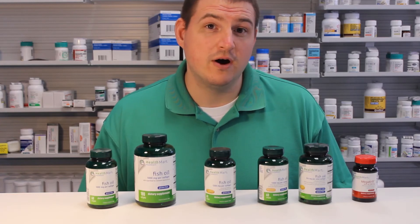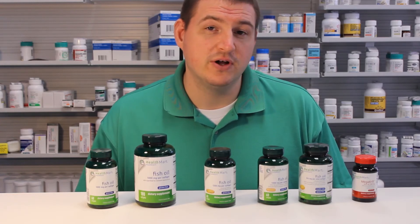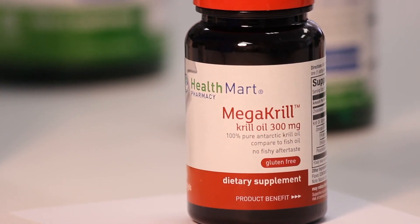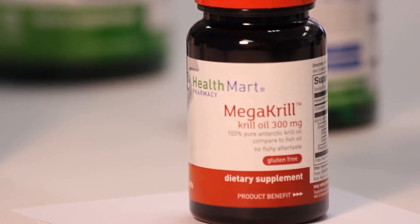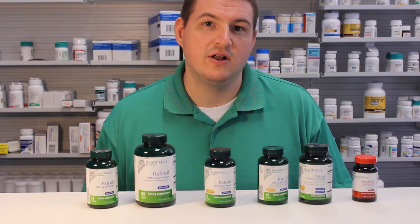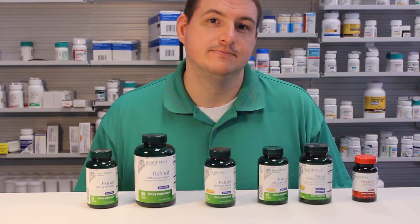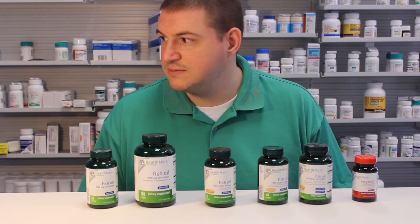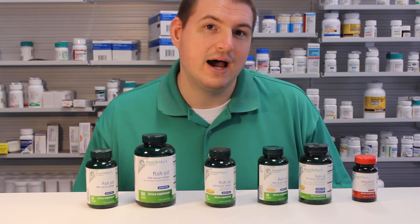Now this brings us to our most sophisticated type of fish oil, which is actually called krill oil. Krill are the little sea creatures that whales eat. And as a side note, whales have the best cholesterol of any animal in the sea. That's not accurate — I made that up.